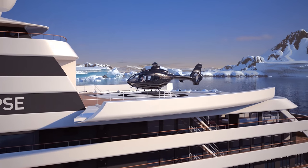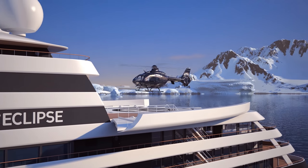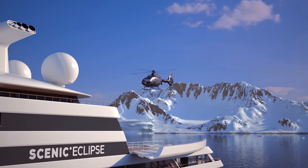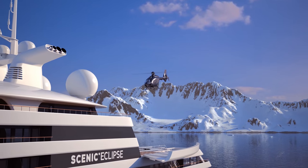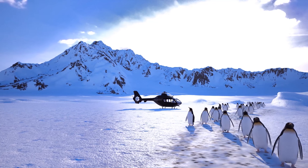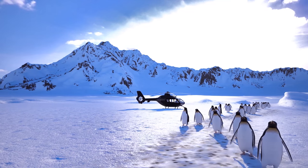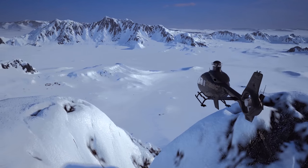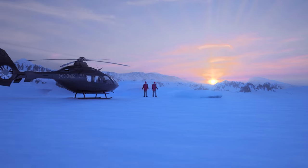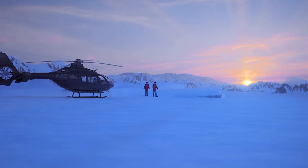On Scenic Eclipse, the Discovery Experience goes beyond land, sea and the local areas we visit, as our two on-board helicopters enable guests to experience remote areas until now only accessible by adventurers. Imagine experiencing emperor penguins on their long march across the ice, or standing in the footsteps of the great explorers to marvel at the majesty of these remote and inspiring landscapes.